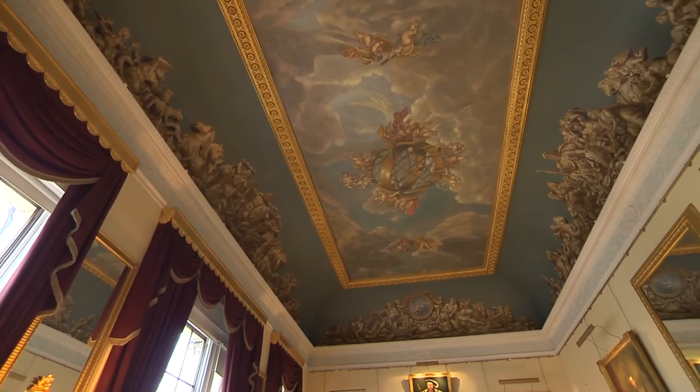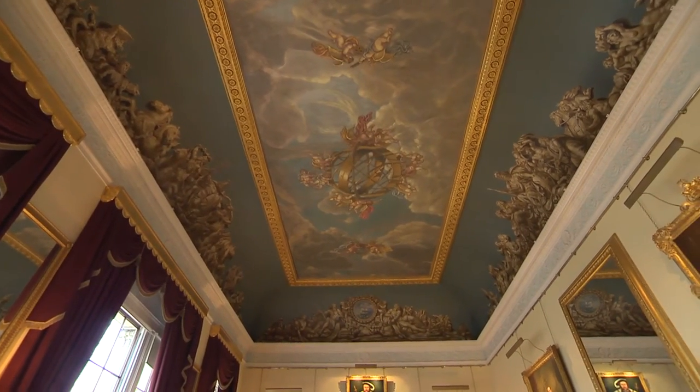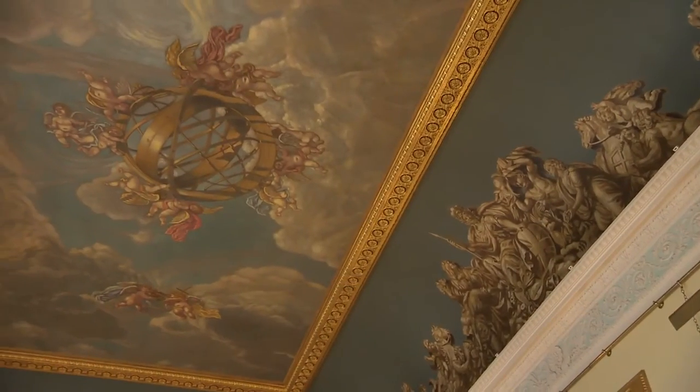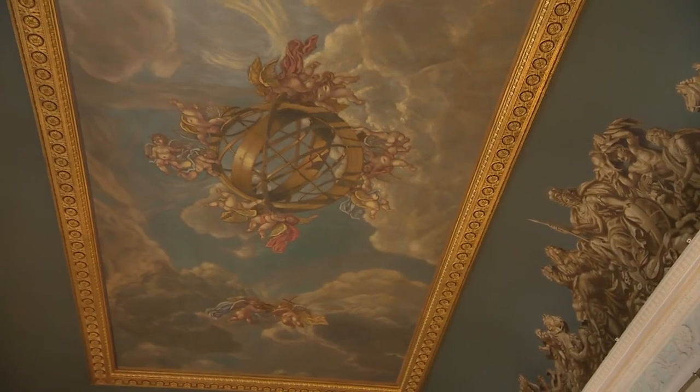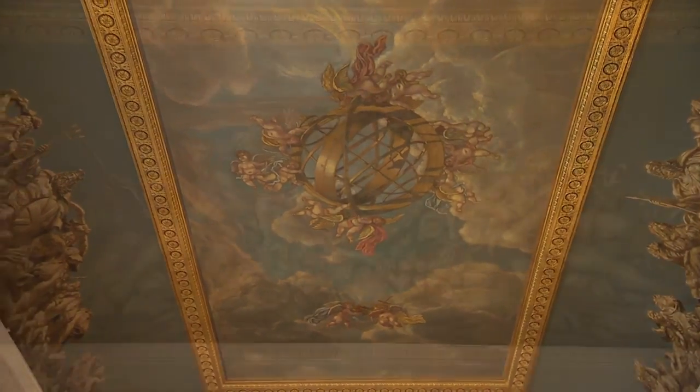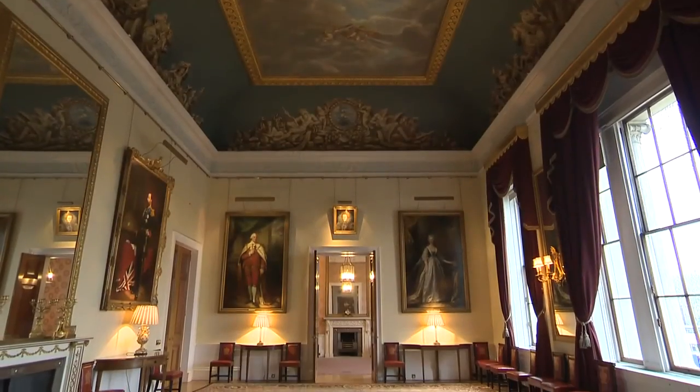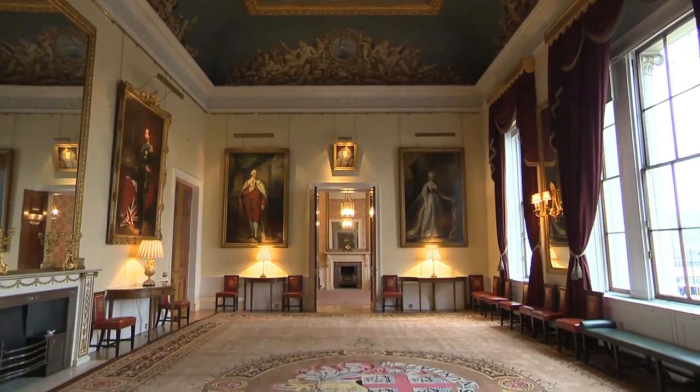The exquisite ceiling, originally by J.F. Rigor and later restored by pre-Raphaelite painter William Holman Hunt, features an allegorical scene with maritime detail. Below is the second-largest single-loom carpet in the British Isles.